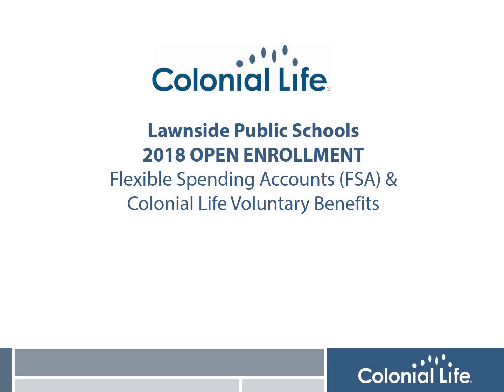Hi, I'm Lisa Perry from Colonial Life and it's time for your district's annual open enrollment for the Flexible Spending Accounts, or FSA, and Colonial Life Voluntary Benefits.